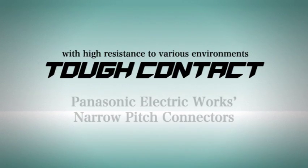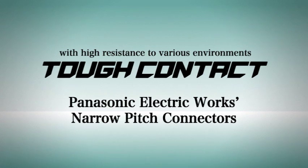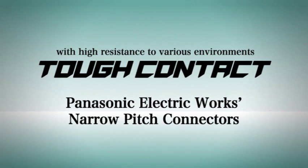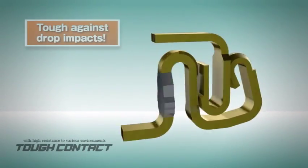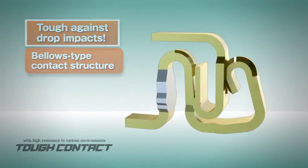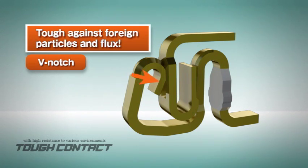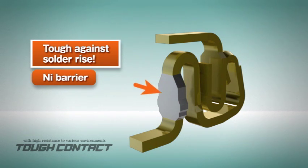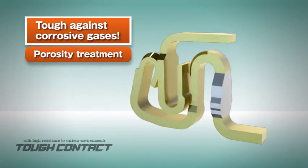Panasonic Electric Works has released connectors suited to mobile equipment which is getting smaller and boasting higher functionality. These connectors feature a highly reliable contact structure with four key technologies: bellows type contact structure to provide high contact reliability against vibration or impact; V-notch to remove foreign particles and flux; nickel barrier to enhance resistance to solder rise; and porosity treatment to enhance resistance to corrosion by gases.